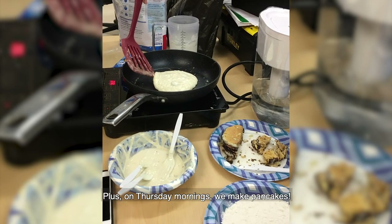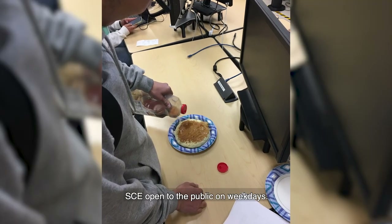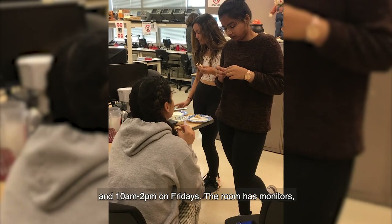Plus, on Thursday mornings, we make pancakes. SCE is open to the public on weekdays. Our hours are 10 a.m. to 5 p.m. on Monday through Thursday and 10 a.m. to 2 p.m. on Fridays.